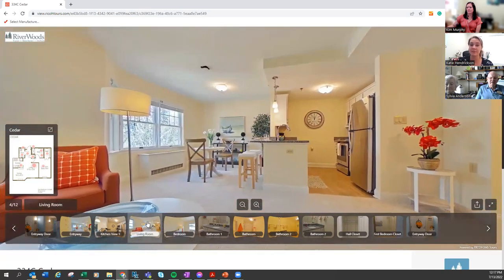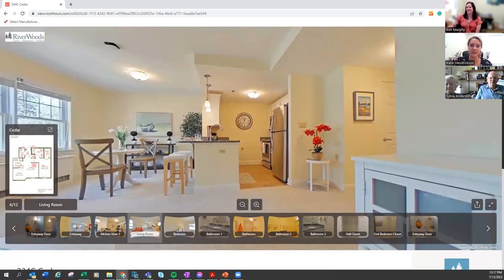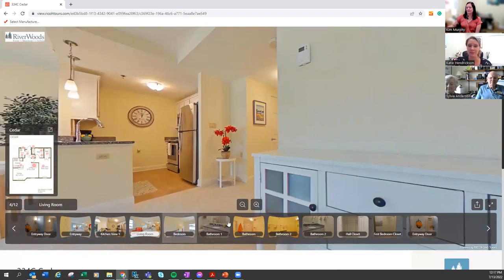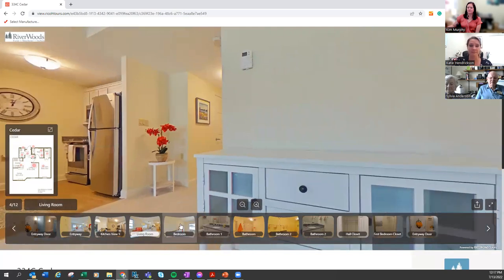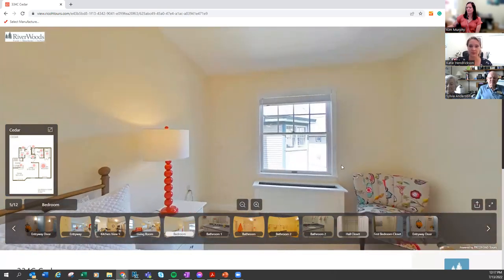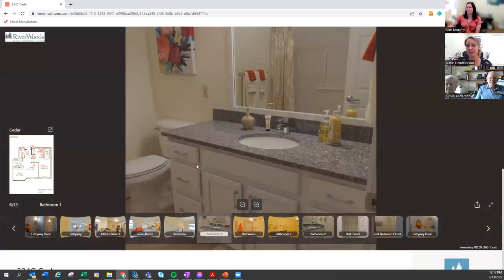This is the view from the couch in the living room, just to give you an idea of sizing. You can easily fit a dining area in the bump-out, or make it just another sitting place — it's really up to you. This is the view from the bedroom. You can easily fit a dresser, chair, tables, and your bed in there.